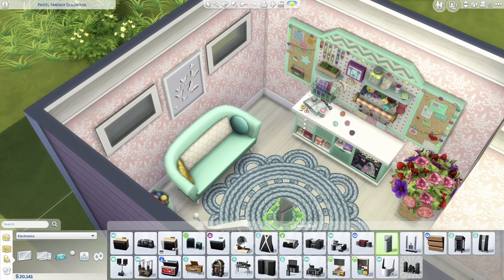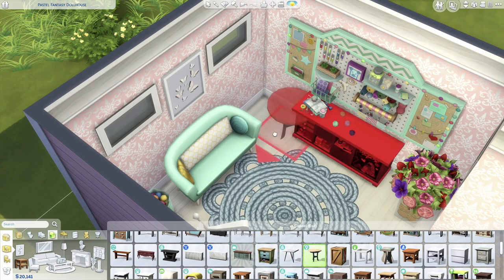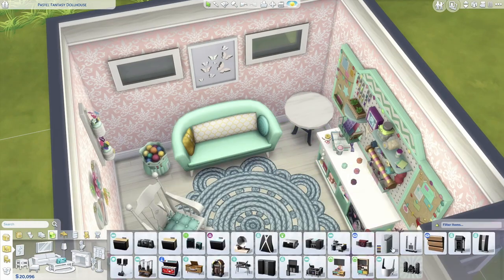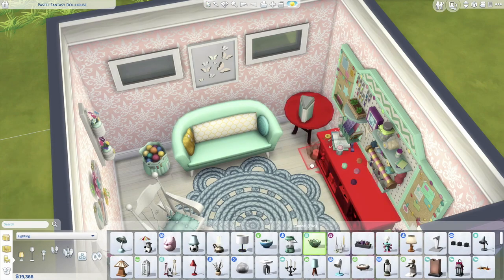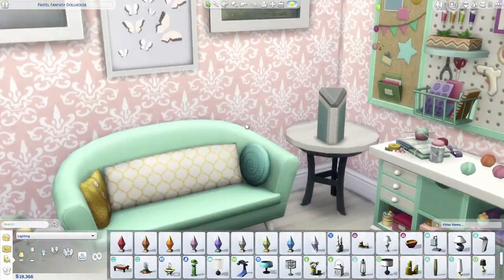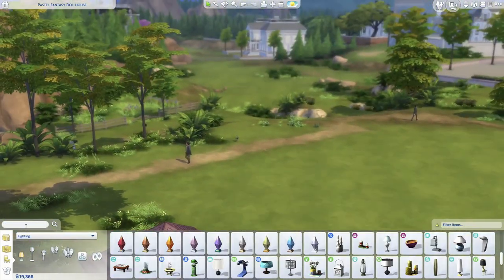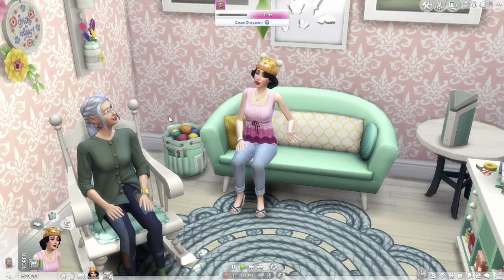Anyway, I liked how the shed came out — I think it's really cute. If you guys want it, I could put it in the gallery as a room so you could add it to the back of one of your Sims' houses. I'm going to let this quickie speed build finish up — it took me maybe 20 to 30 minutes — and I'll see you guys on the other side for some gameplay.